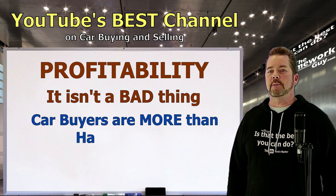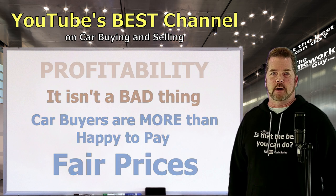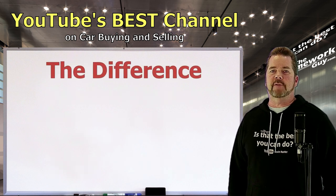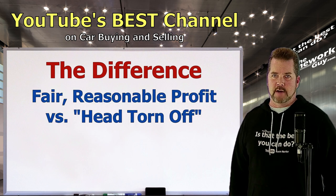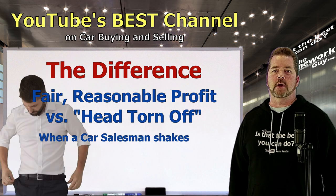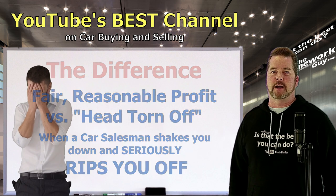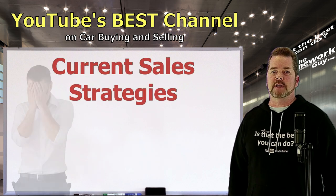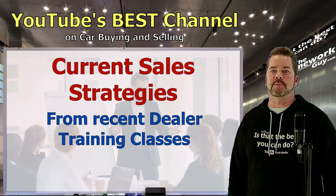Any car buyer that we typically visit with around the country is more than happy to pay what's fair. However, there's a really big difference between a fair and reasonable profit and getting your head torn off — an ugly phrase used in the car business — when a salesman turns you upside down and shakes every penny out of your pocket. This is all current stuff coming right out of recent training classes being taught in dealer classrooms across the country.